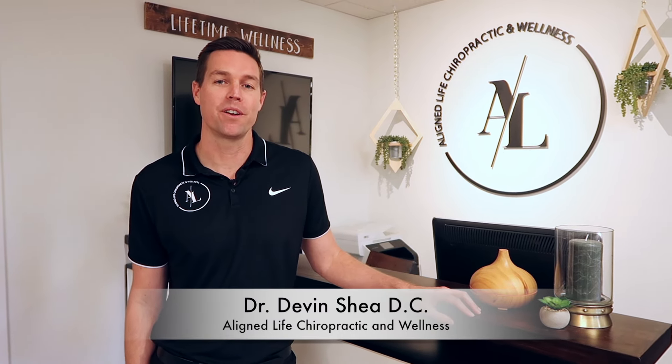Welcome to the LineLife Chiropractic and Wellness Center. My name is Dr. Shea. I'm the founder of this facility and I can't wait to show you exactly what makes this place so different from everything else that's on the marketplace today.